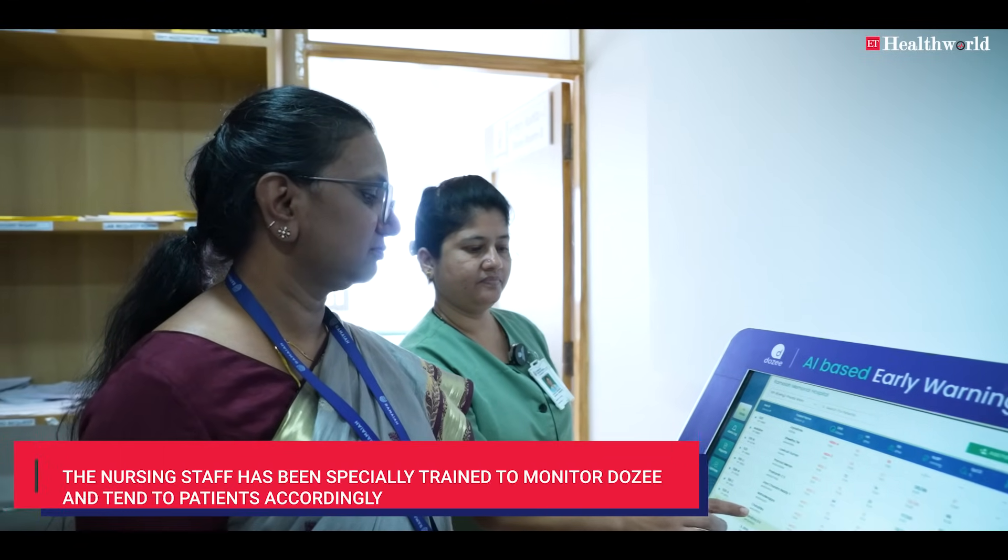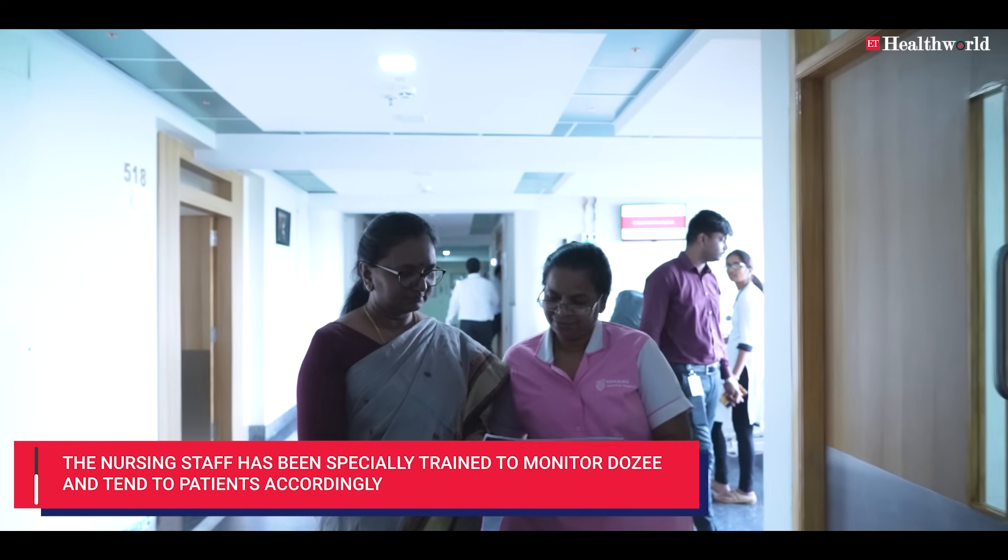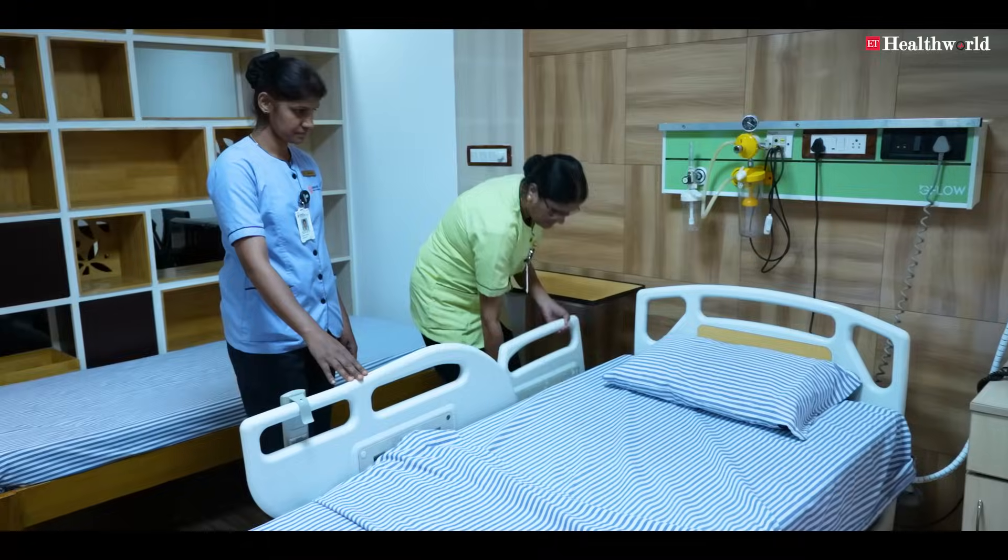With DOSI, we initially started with 60 devices and now have 100% of devices placed with patients. Regular training is conducted for all nursing staff on-site — both for the hardware as well as the software.